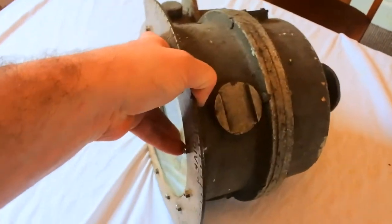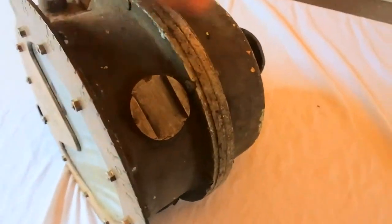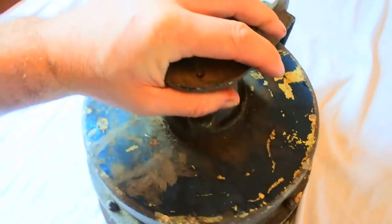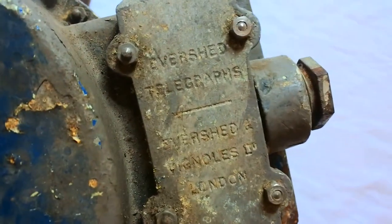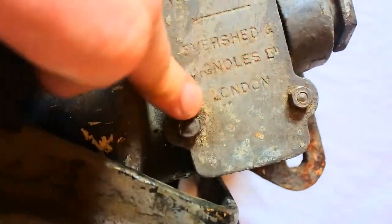Just to give you an idea of the size. Again, we have more details on the back here. So it's produced in London.